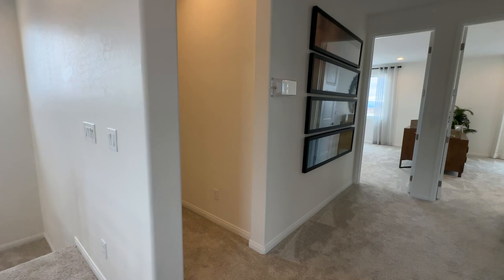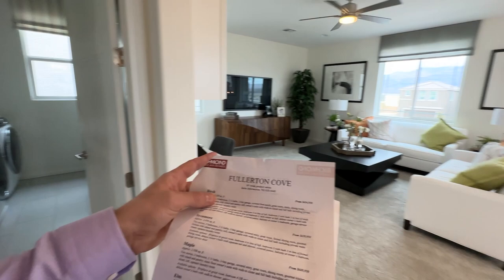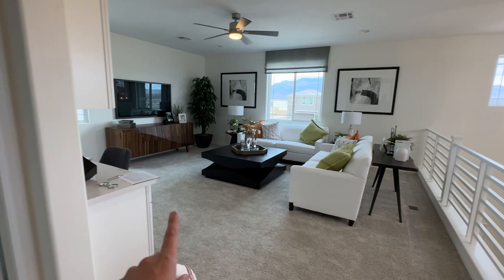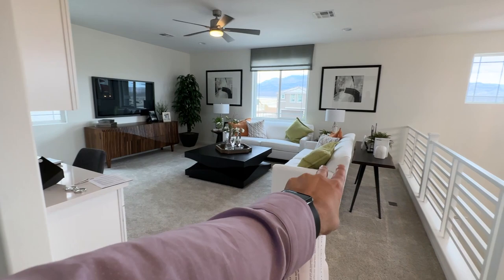On the second floor you have a bathroom to the right and a laundry room to the left, with only two bedrooms upstairs in the standard configuration. Alternatively, you can add an extra bedroom by walling off part of the loft — that cuts it off and gives you a full bedroom with a small desk-area loft remaining. Personally, I prefer keeping this huge open loft.